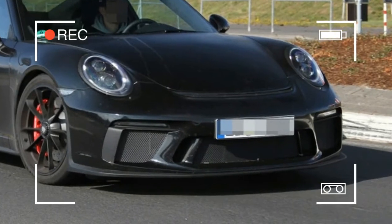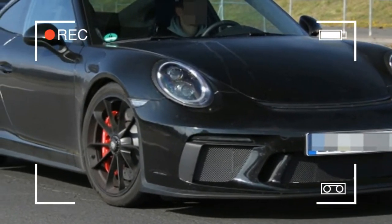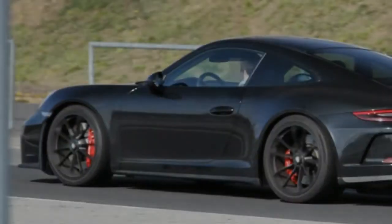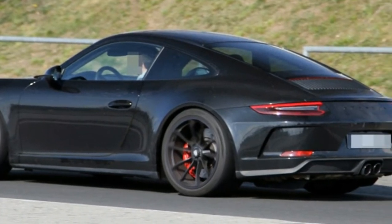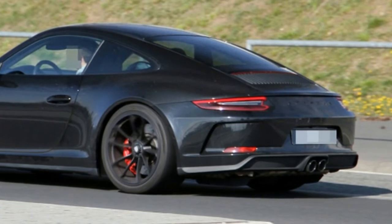With these details in mind, we can safely rule out a more hardcore track variant of the GT3 like the GT3 RS. Instead, this car must be a bit less concerned with outright speed and more about the driving experience. A GT3 without a wing and with a focus on driving enjoyment sure sounds like a 911 R successor.